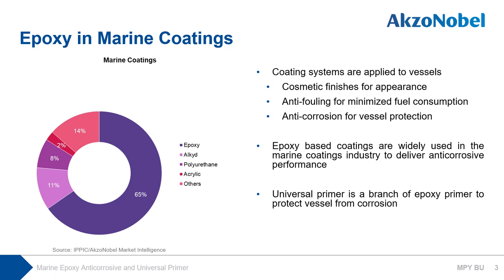A universal primer is a branch of epoxy primer to protect vessels from corrosion. This primer has been used for many years, especially in new building construction processes. Universal primer accounts for almost 55% of total paint volume and 50% in value in new building. So, what is the universal primer? Let's review the concept of universal primer.